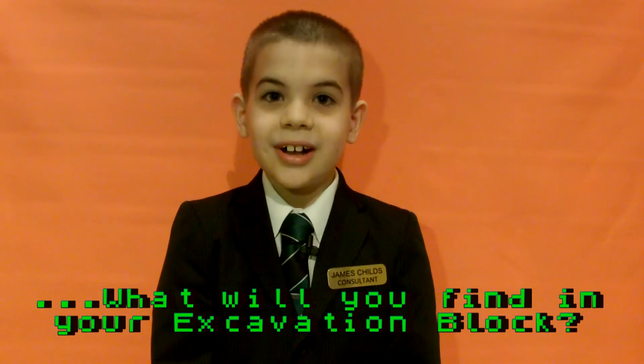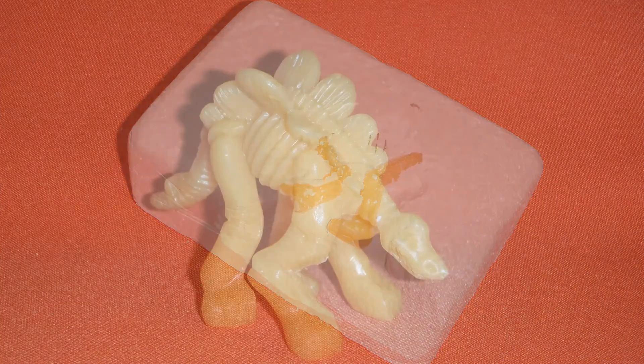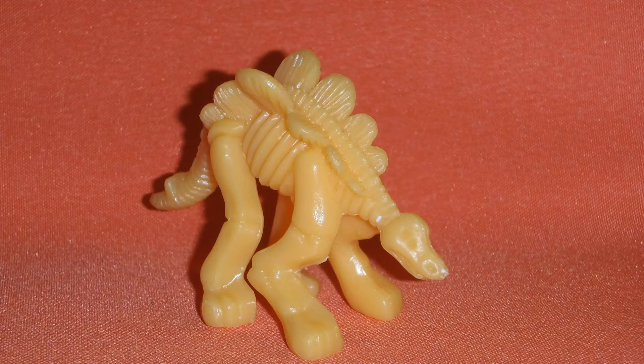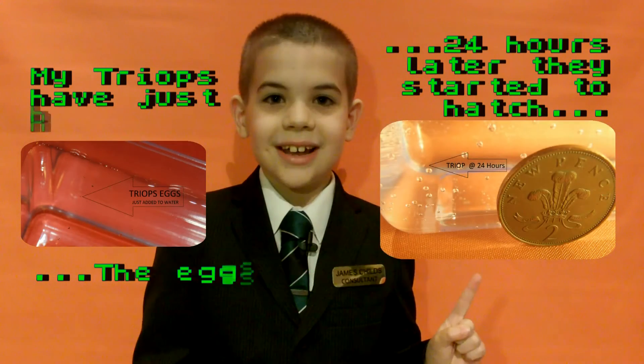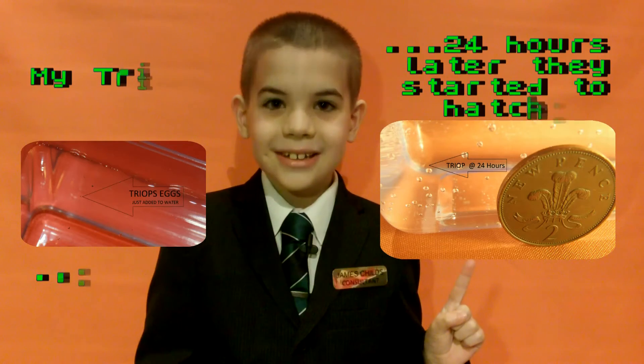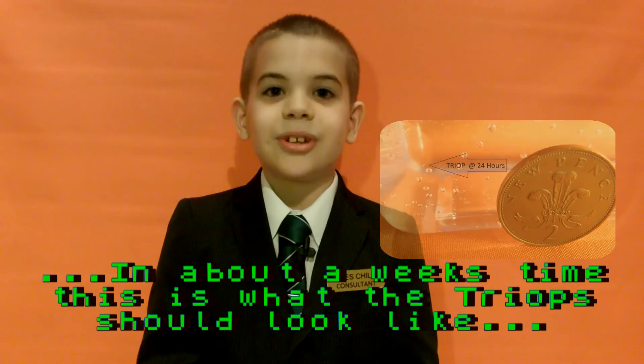What will we find in your excavation block? My dry-ups have just hatched — these are the eggs. 24 hours later they started to hatch, and in about a week's time, this is what the dry-ups would look like.